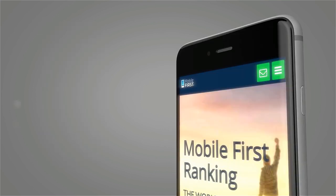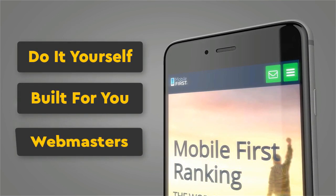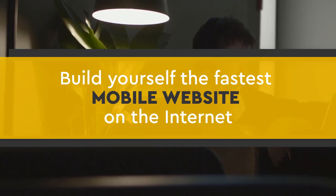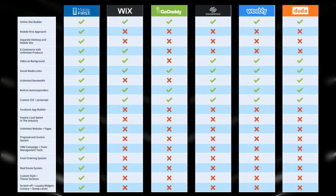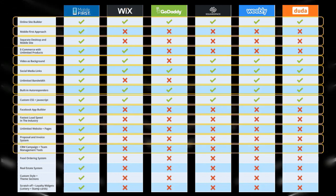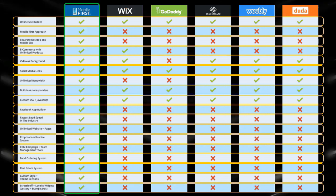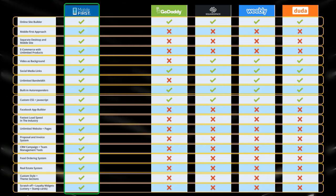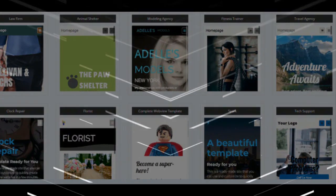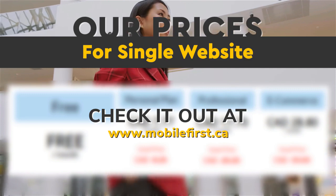Mobile builder: do it yourself, built for you, webmasters — do it yourself. Build yourself the fastest mobile website on the internet. All of our websites are designed with our latest mobile-first technology. Check out our prices for a single website at mobilefirst.ca.